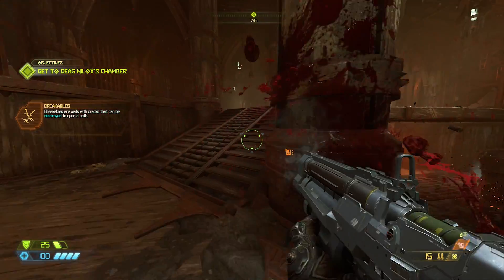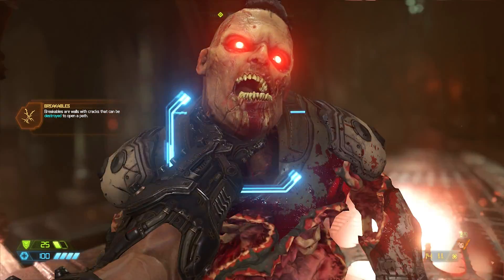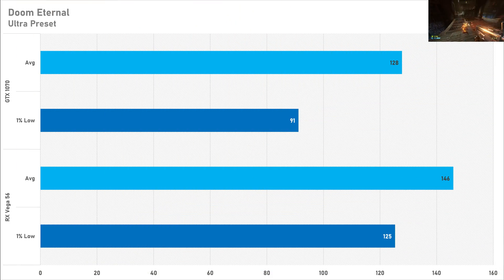As expected, the Vega 56 is a superior card in Doom Eternal, getting 146 FPS on average with a 1% low of 125 — excellent performance, and I suspect the HBM2 memory is certainly lending it a helping hand. The GTX 1070 trails behind getting 128 FPS on average, and the 1% low drops to 91 FPS. So if you want to play Doom Eternal on a relatively cheap graphics card, the Vega 56 is the GPU for you.